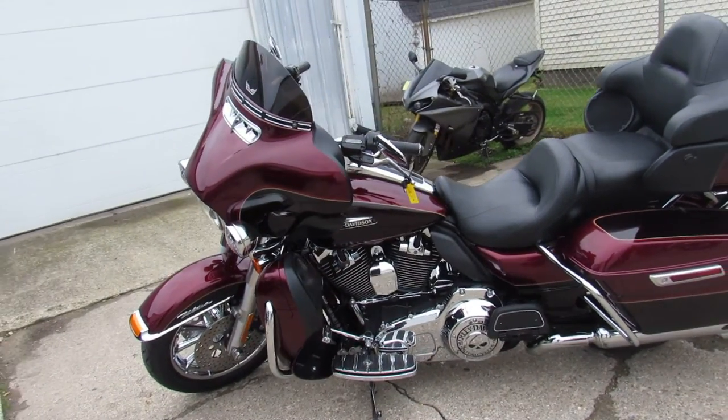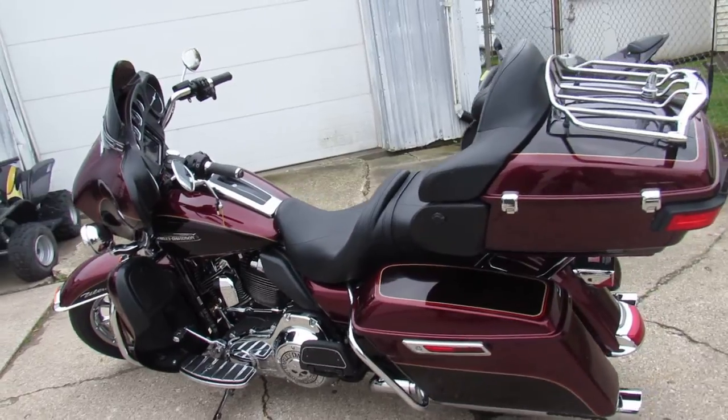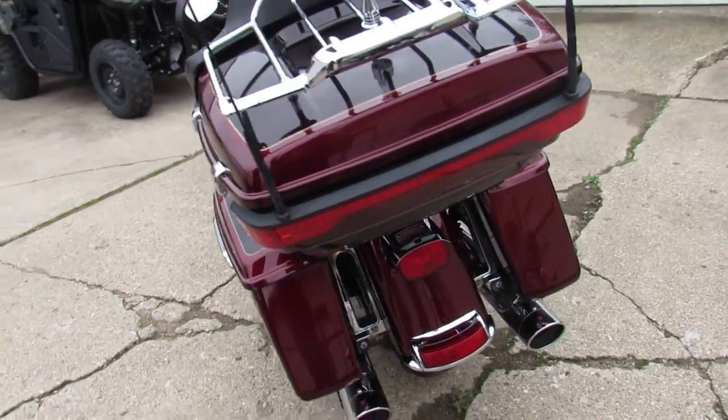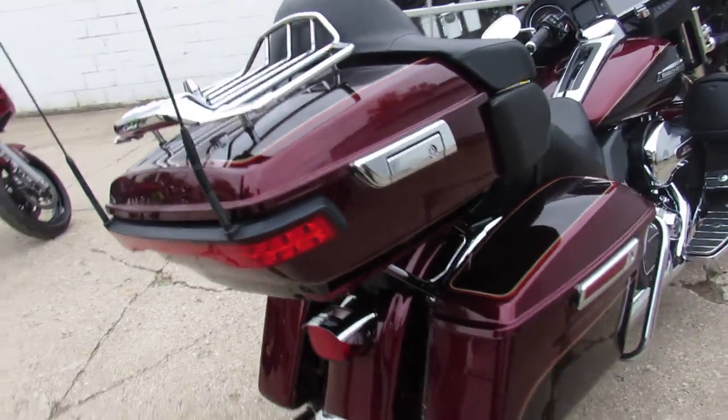In Mystic Red and Cayenne paint, the paint shines like new, chrome flawless. It's got the oversized LED screen, chrome front and rear wheels, Screamin' Eagle air intake, and Screamin' Eagle exhaust. This Harley's gonna turn heads everywhere you go.